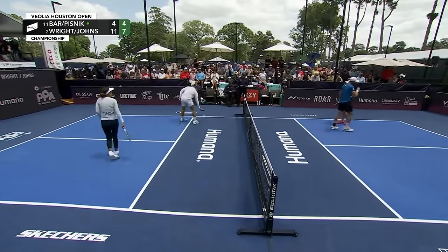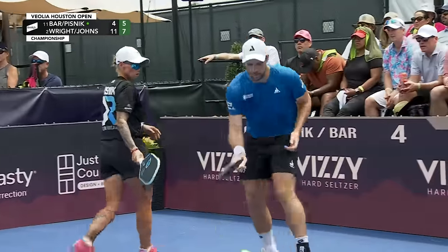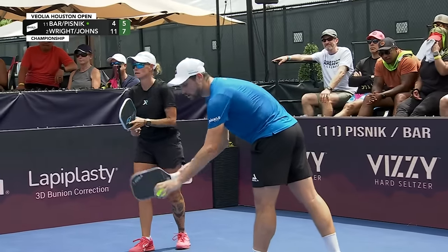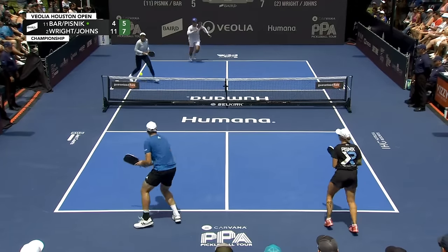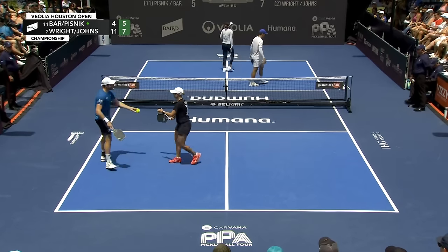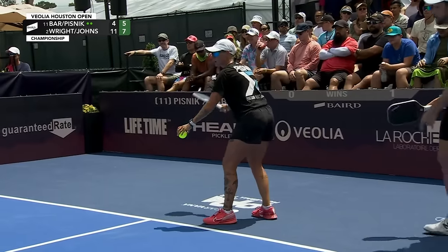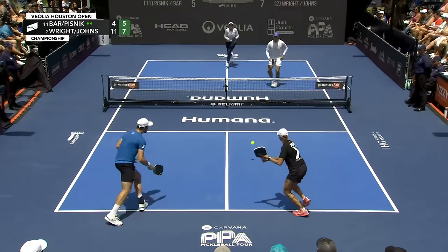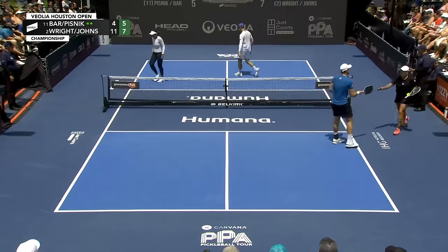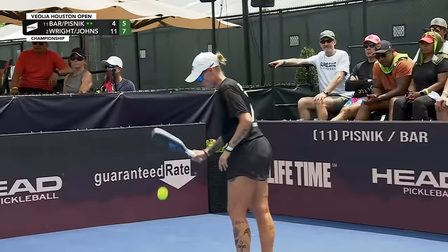Great redirect again from Pisnick after another battle at the kitchen. The dink precision is on point from everyone. And the amazing thing for these ladies is they play the left side in women's doubles — so the fact that they are showing their stuff on the right side is very impressive. What a drop — the slice, the side spin right in the corner of the kitchen. She's smooth.